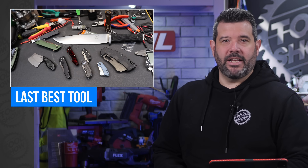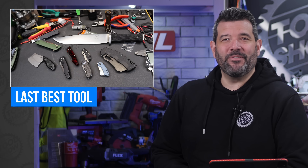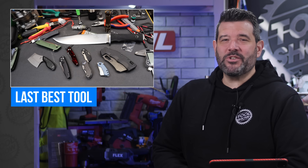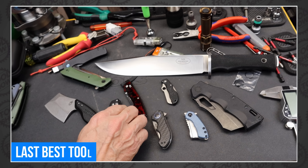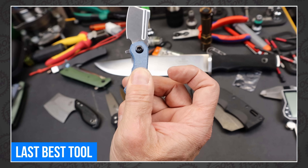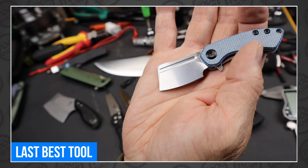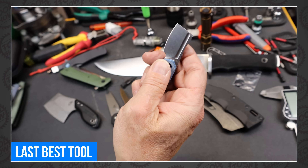Sarah and I both love knives and have a steadily growing collection of our own. So when Doc from Last Best Tool finds something unique, you can be sure that we're watching. This week he focused on mini EDCs, specifically this micro-scale cleaver — the Cancept Mini Corvid Cleaver. And if Remy used a cleaver at Gusteau's, this has to be it.